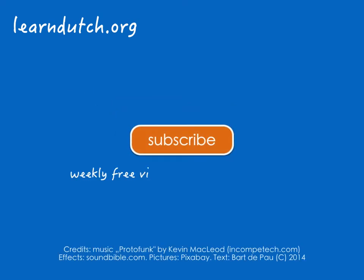Check out our channel for more videos to learn Dutch. See you there! Have a nice day!